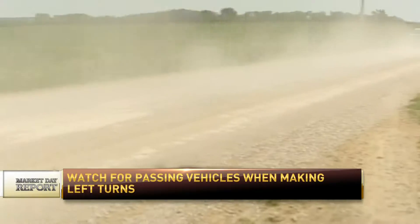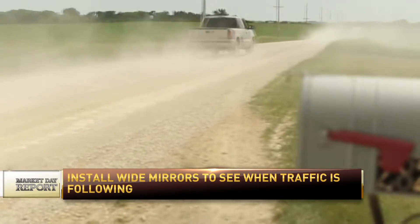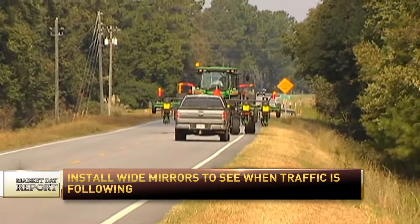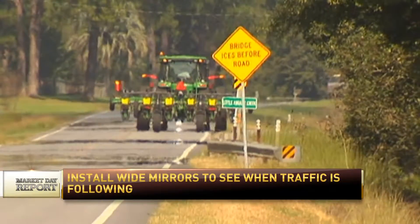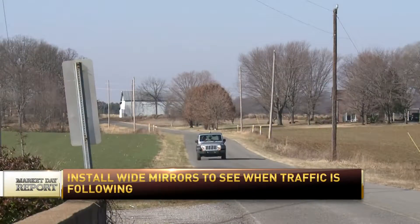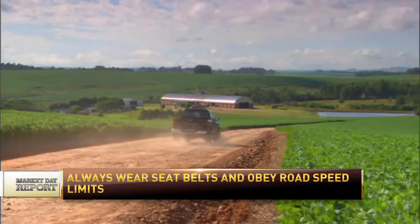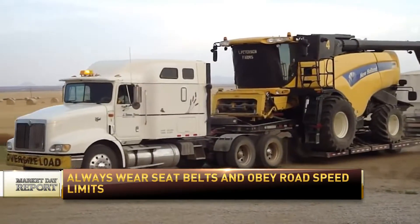Let's talk about the farmers. There are a few things they can do before they even leave the farmstead or the field. The first would be to check to make sure that their headlights and warning lights are in working condition, and that they utilize both the warning lights and their headlights while traveling on the road, even during the daylight hours. Make sure you check all your slow-moving vehicle signs — they should be clean and highly reflective — replace any damaged or faded signs, and also clean off any other reflective tapes or signage.